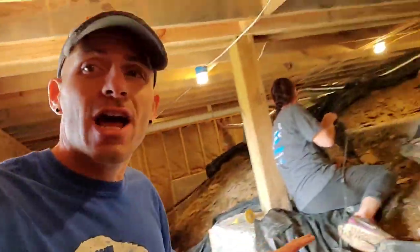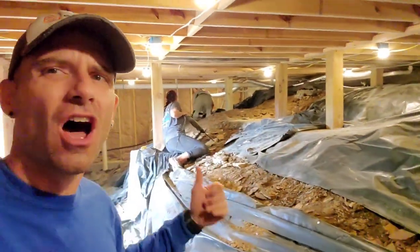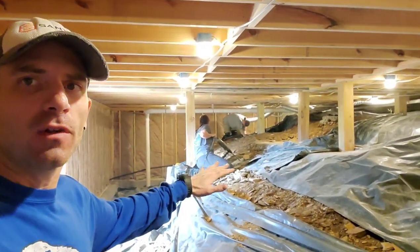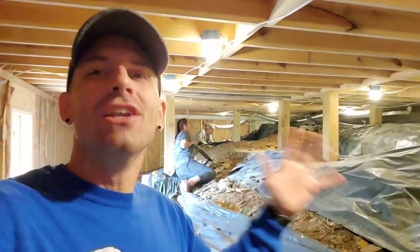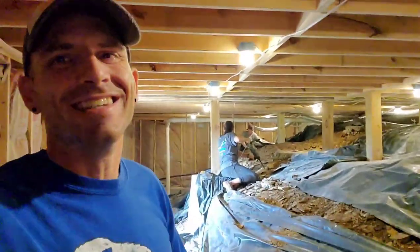Before I show you guys what this crawl space looks like right now, let me show you what it looked like whenever I first inspected it just a few short weeks ago. We are currently underneath a brand new project for my friend Cindy, way up here in Mineral Bluff, Georgia. Misty is back here chiseling all kinds of excess mortar and concrete. Nick's over there getting all that plastic that's currently down pulled back so we can level up this ground a bit. Stay tuned because in a few short days we're going to be bringing you another crazy transformation brought to you by the crawl space artist right here at Tennessee Technicians.